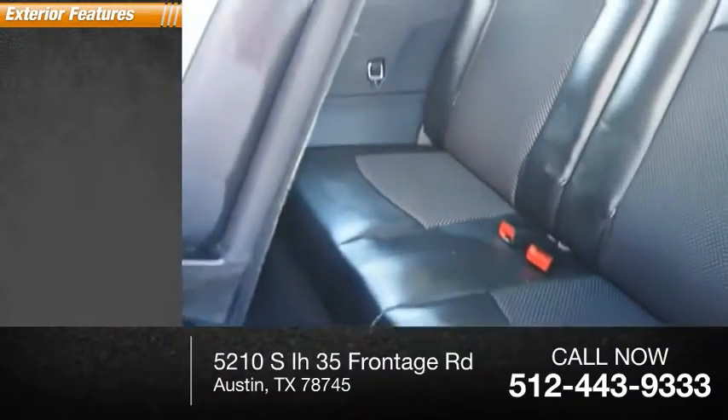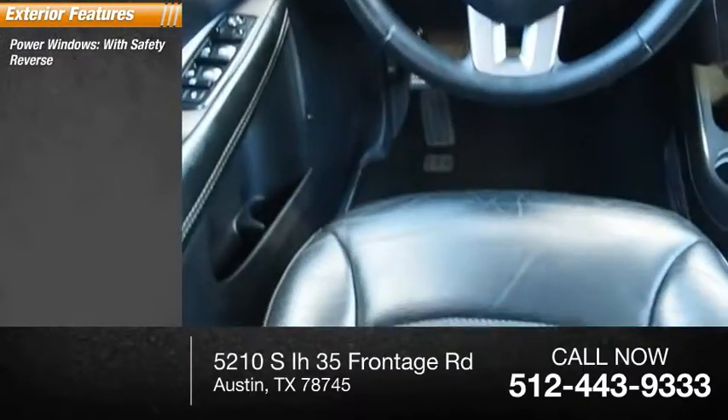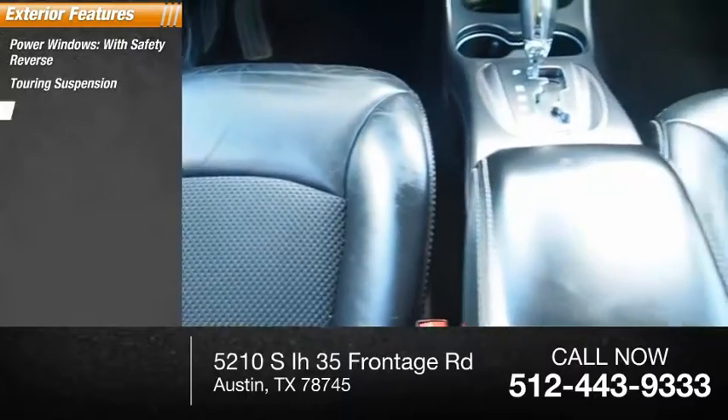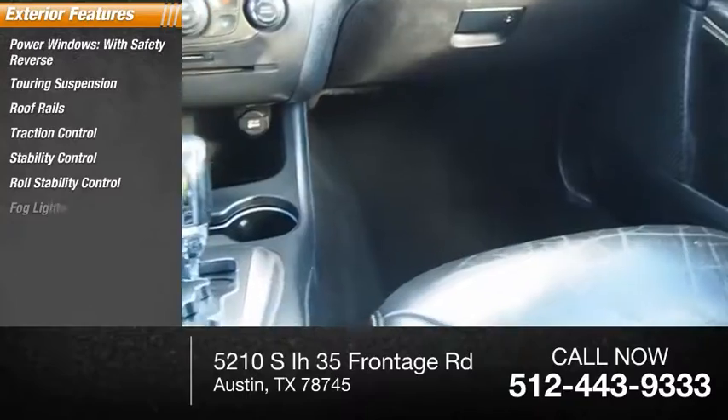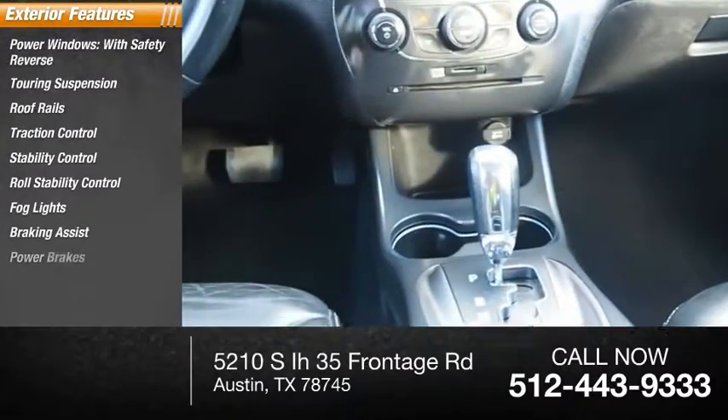Here are some of this vehicle's great options: power windows with safety reverse, touring suspension, roof rails, traction control, stability control, roll stability control, fog lights, braking assist, and power brakes.